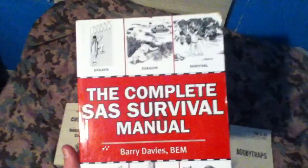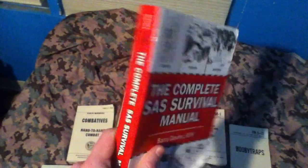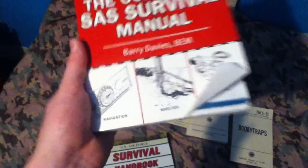Finally, this is the SAS Complete Survival Manual. If you don't already know, the SAS is the British Special Air Service, which is basically their special forces. It teaches escape, evasion, survival, navigation, and self-defense.